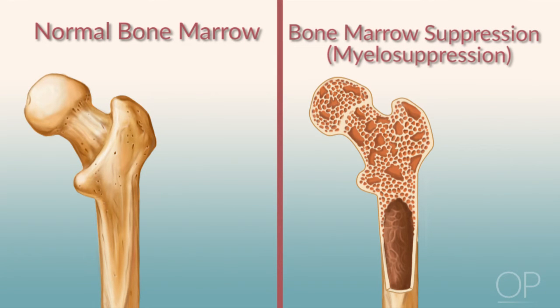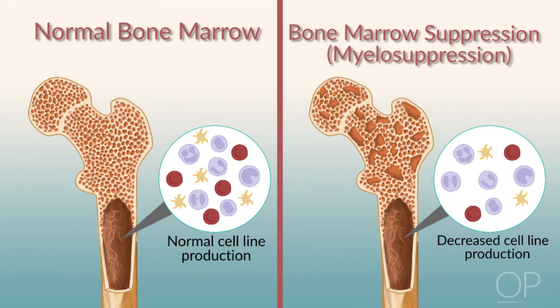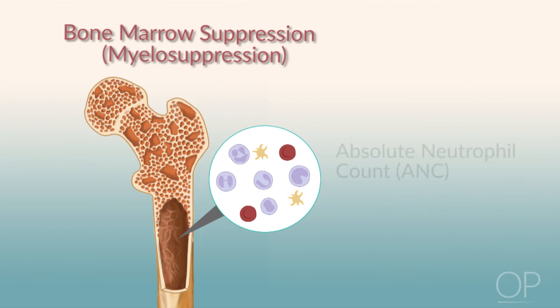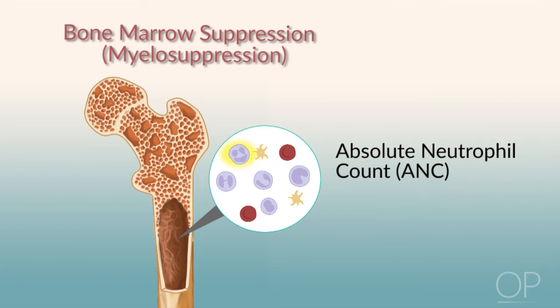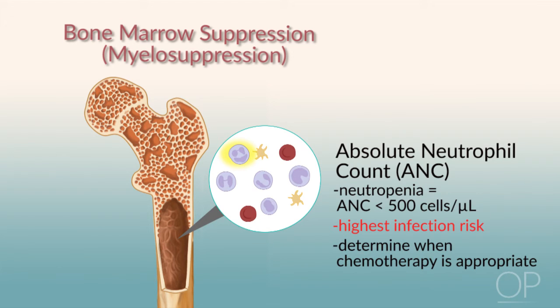Next we're going to talk about bone marrow suppression — the decreased production of healthy cells from the bone marrow, which is caused by many types of chemotherapy and radiation that your child will receive. Another term for this is myelosuppression. It usually occurs about one to two weeks after treatment. The nadir is the lowest level of the blood counts after chemotherapy. A term that you'll hear a lot is ANC, which stands for absolute neutrophil count. It measures the number of circulating neutrophils, which helps us to know when you're neutropenic. The term neutropenic means that your ANC is less than 500, and this is the time when you're at the highest risk for infection. The ANC also helps us to determine when chemotherapy can be given and when the immune system is weakened the most.